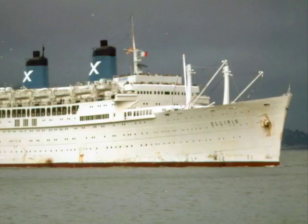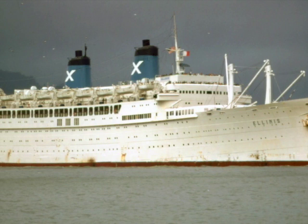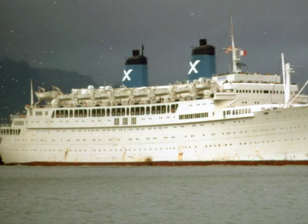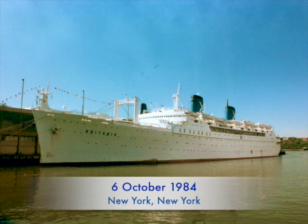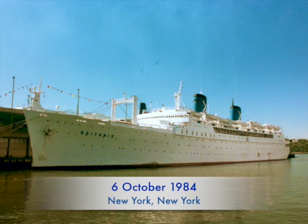The Britannis did steam off to Greece, but instead of donating parts to Elenise, the exact opposite happened. Elenise was quietly retired and Britannis was repaired and lovingly restored. I would next encounter Britannis in New York in the mid-80s when she was operating short party cruises for Fantasy Cruises. There was still much life left in the old gal, so please stay tuned for part two.